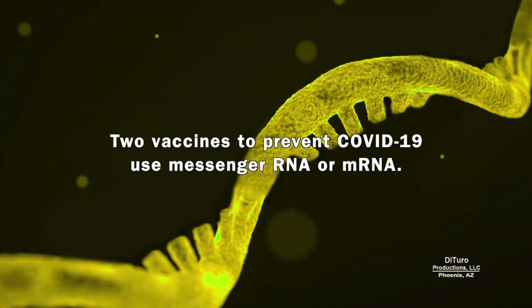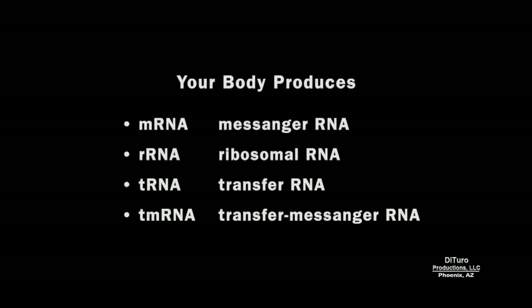Two vaccines to prevent COVID-19 use messenger RNA, or mRNA. mRNA is one type of RNA produced by your body. Others include rRNA, tRNA, and tmRNA.